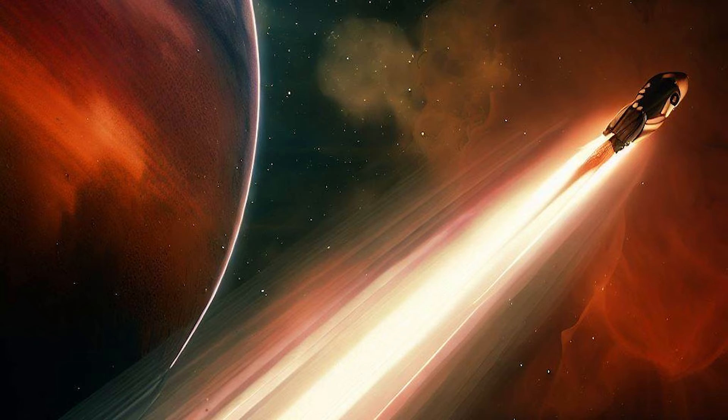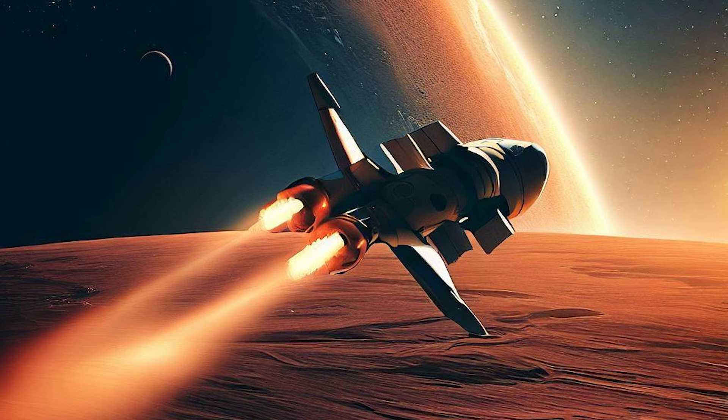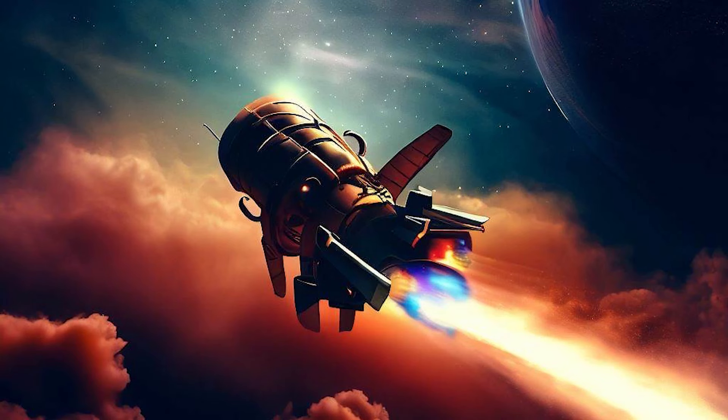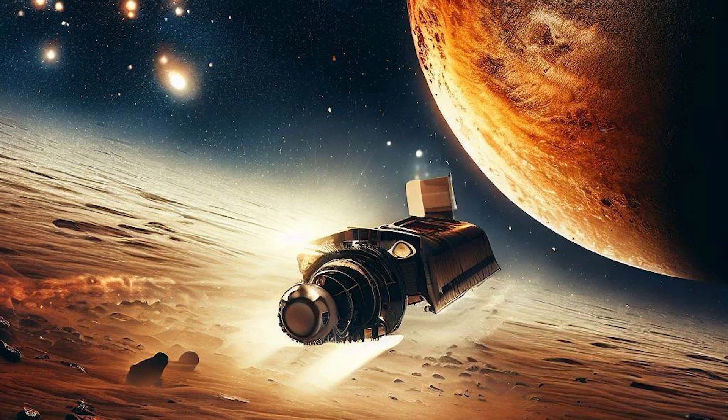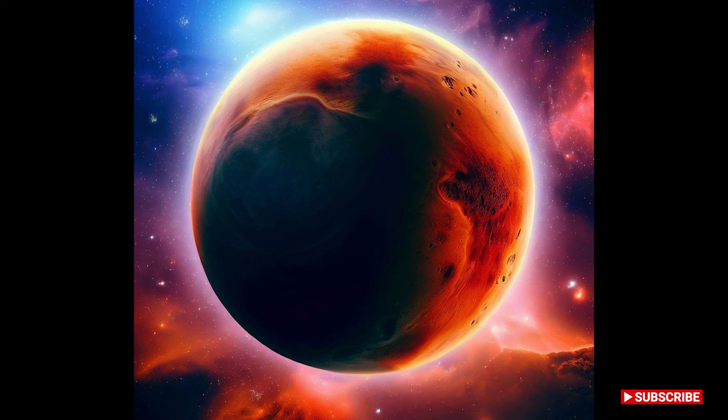In conclusion, the development of this propulsion system is a giant leap forward for space exploration. It could drastically reduce travel times, make it easier to transport important supplies and resources, and open up new possibilities for space exploration. We can't wait to see what the future holds for this groundbreaking technology. Thank you for tuning in, and see you next time.